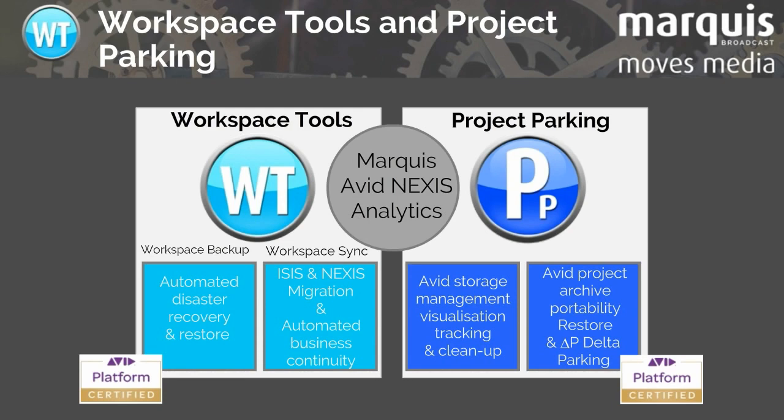Workspace Tools and Project Parking are built upon Marquis' unique Avid storage and project analytics. Workspace Tools offers automated disaster recovery and business continuity solutions for Avid Nexus and iSys, and Project Parking offers Avid Nexus iSys storage management and project archive or transfer.